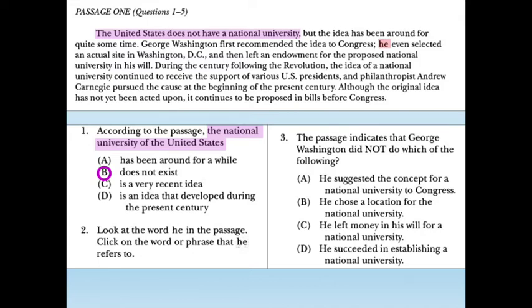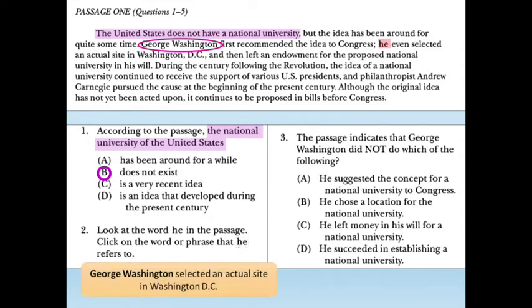Number 2: 'Look at the word he in the passage. Click on the word or phrase that he refers to.' This is a Skill 5 question. First, read the sentence with the pronoun: 'He even selected an actual site in Washington, D.C.' Our pronoun is 'he,' so we look in the sentence before for a singular male noun. We find 'George Washington.' Replacing it: 'George Washington even selected an actual site in Washington, D.C.' — perfect. So 'George Washington' is our answer.